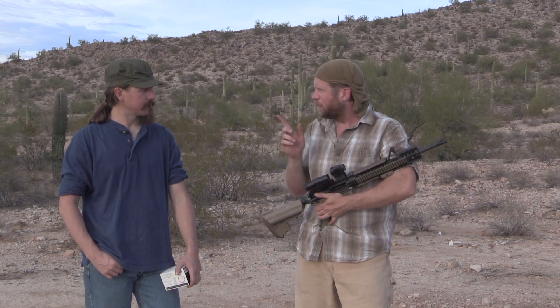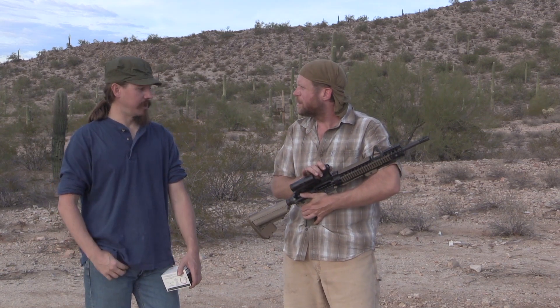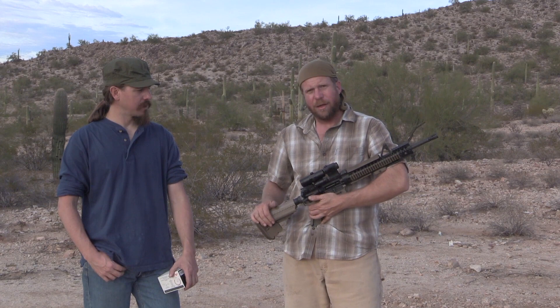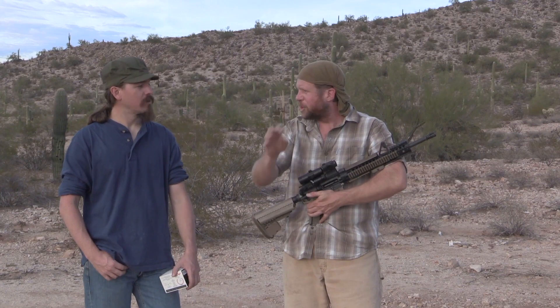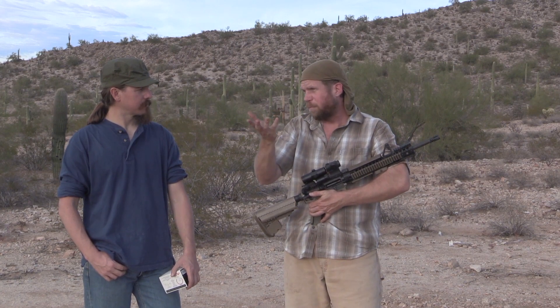I've only shot it in one match so far — the new Arizona Two-Gun up in Cowtown in Phoenix. I had fantastic success with it. The BDC was actually useful there because they had targets out at range — we were shooting at 300 yards. With a Vortex magnifier flipped into place, the BDC became visible. The chevron gave a nice, clear, crisp image, allowing me to engage those long-range targets.